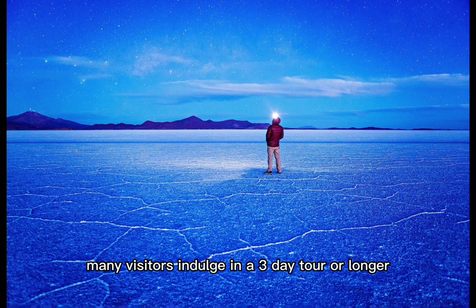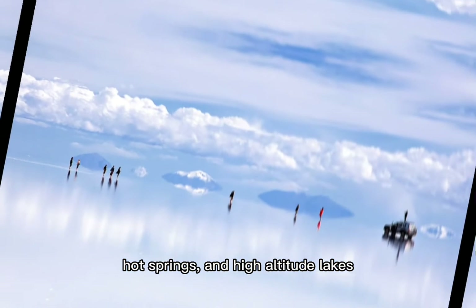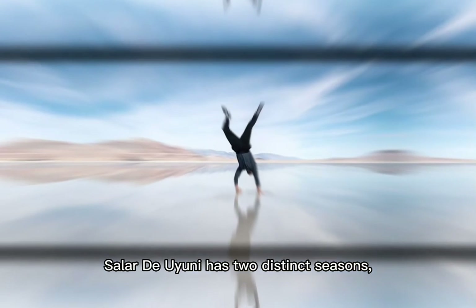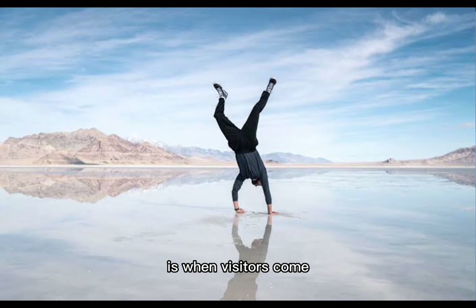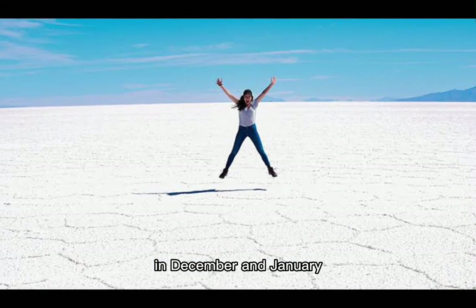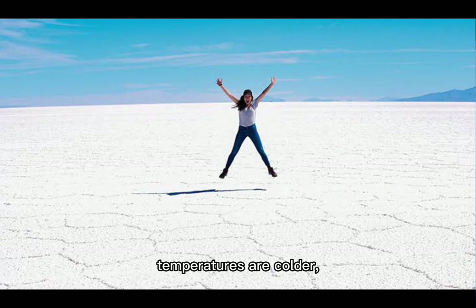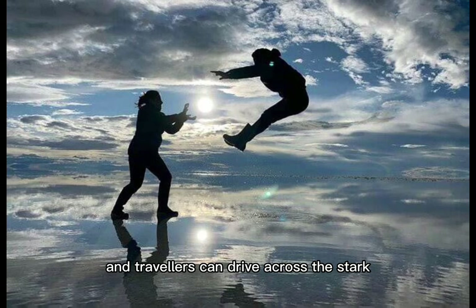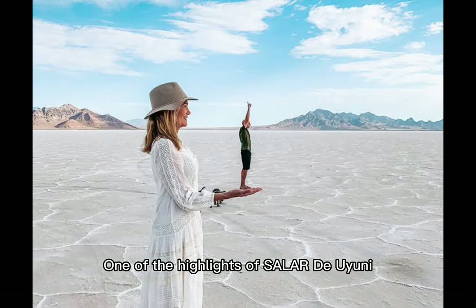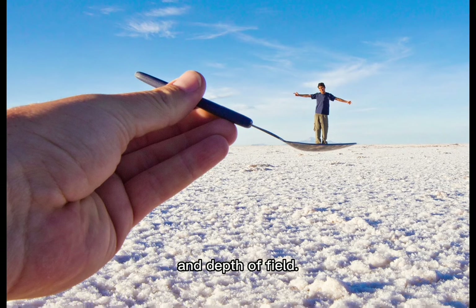Many visitors indulge in a three-day tour or longer that includes the deserts, volcanoes, geysers, hot springs and high-altitude lakes to the south. Salar de Uyuni has two distinct seasons. The rainy season — December to April — is when visitors come to witness the Salar's breathtaking mirror effect; be wary of excessive rain in December and January as it can cause tour cancellations. During the dry season — May to November — temperatures are colder, the ground has hardened and travelers can drive across the stark white landscape to places that aren't accessible in the rainy season. One of the highlights of Salar de Uyuni is an endless horizon that allows photographers to play with perspective and depth of field.